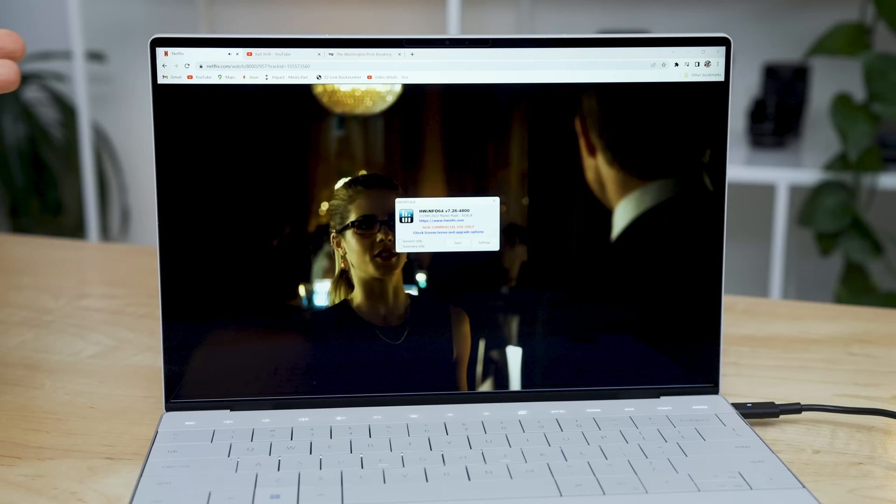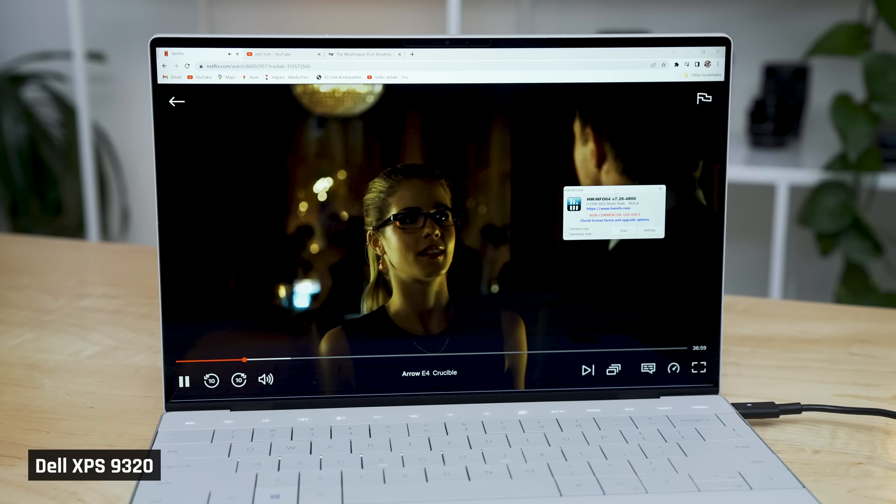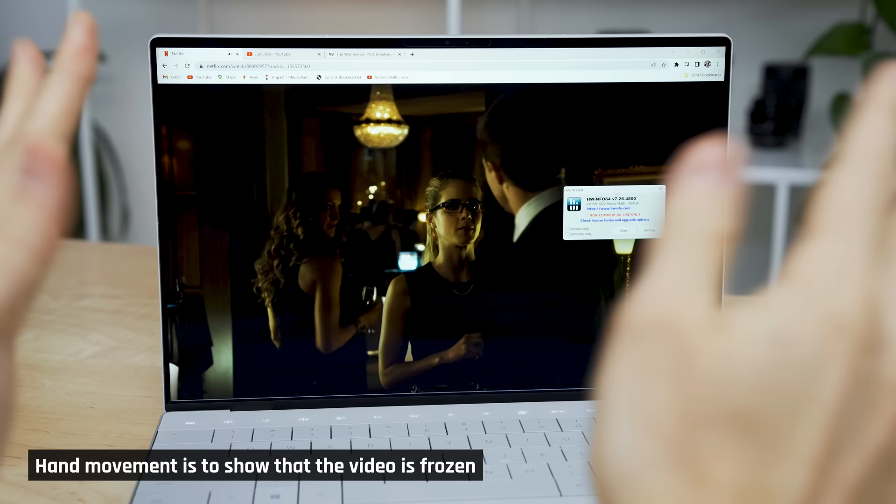The main issue I kept hitting with this laptop is regular freezing and massive drops in performance, particularly evident when consuming media. Videos constantly freeze and stutter during playback — Netflix, YouTube, you name it.